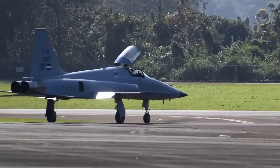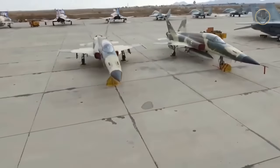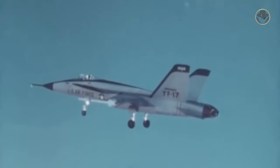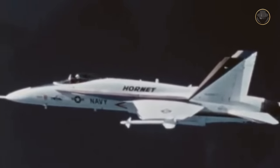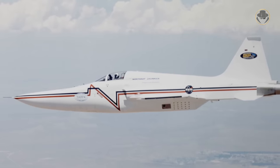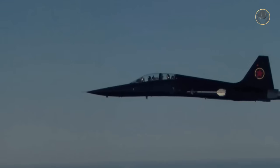The F-5 also has several other variants. Iranian reverse-engineered versions — the Azarakhsh, Saeqeh and Kowsar — are covered in a separate video. The F-20 Tigershark, also known as the F-5G, is the commercially unsuccessful single-engine variant. The YF-17 was developed based on the F-5 to compete with the YF-16; even though it lost that competition, it led to the creation of the F/A-18 Hornet. NASA also converted a single F-5E — the Shaped Sonic Boom Demonstrator — to research reducing noise from supersonic flight by shaping the aircraft's shock waves. Notably, the MiG-28 portrayed in the movie Top Gun was actually an F-5.